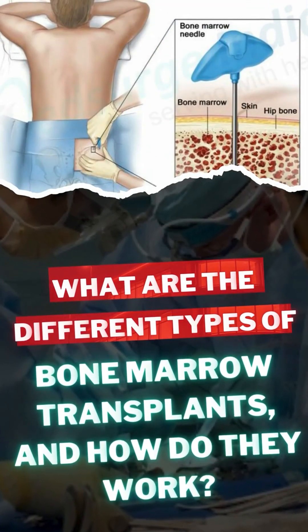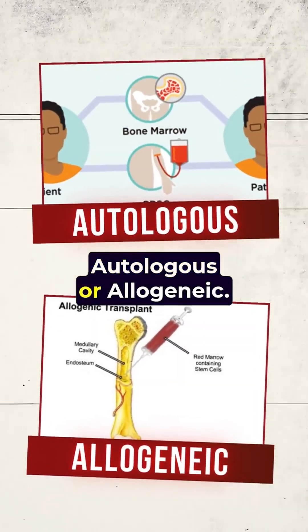What are the different types of bone marrow transplants and how do they work? Bone marrow transplants are of two types: autologous or allogeneic.